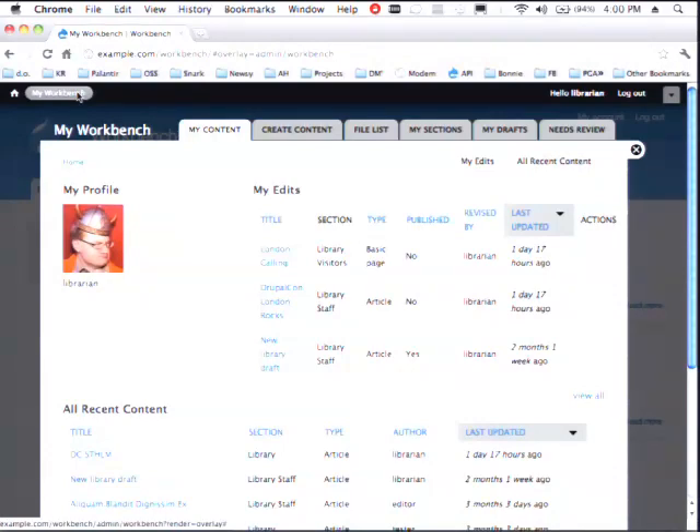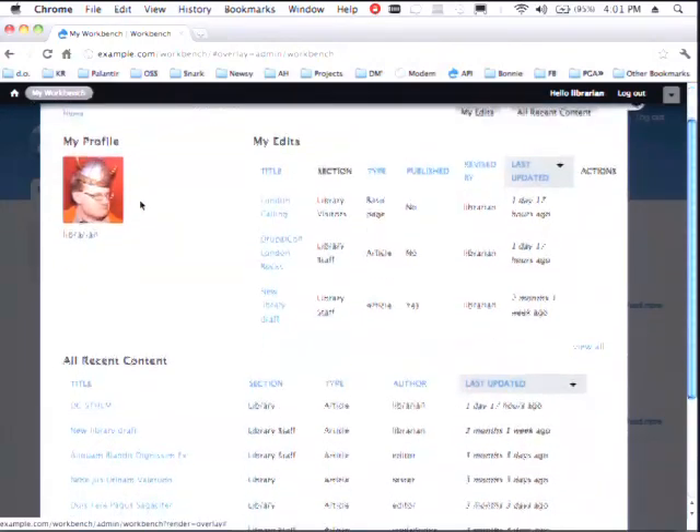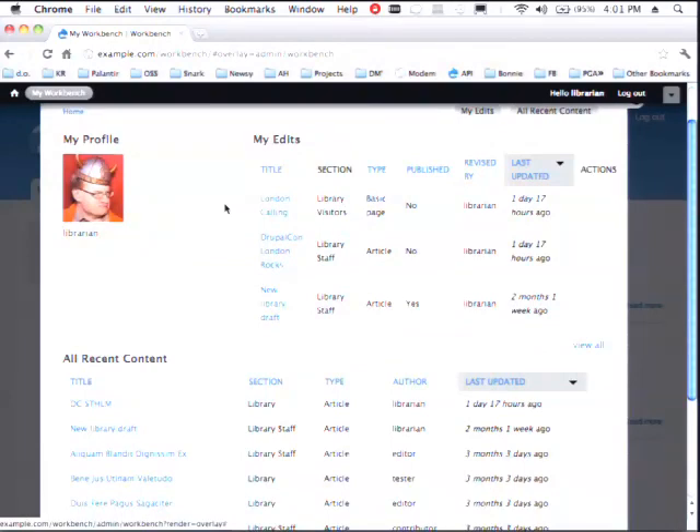This user can create certain content and can edit content that falls within the library's scope of influence — that library section. The first thing you'll notice is the toolbar at the top and they have access to a My Workbench screen. This is the screen that Dries showed this morning, except there's no fancy picture of George — there's the picture of me as a grumpy Viking. The idea is we want to give people very quick access to the things that they care about. All of this is actually powered by views, and we just add tabs to things.